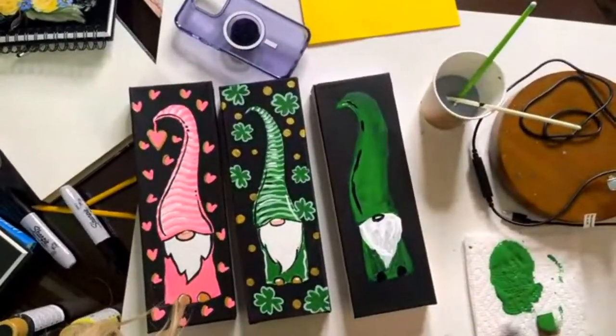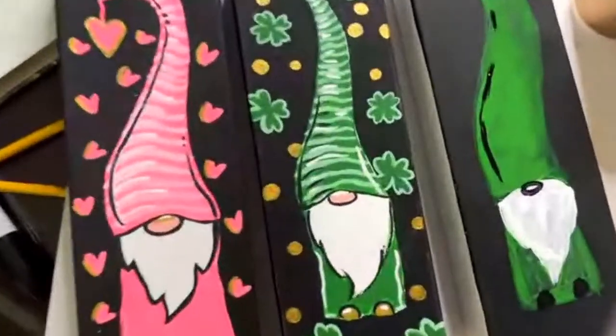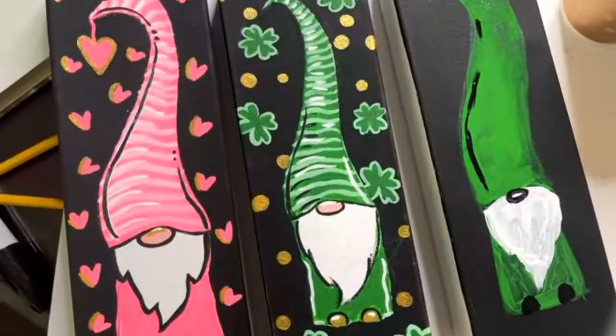Alright, I hope y'all have a great day. I hope you enjoy the gnome tracer and I'll see you next time!